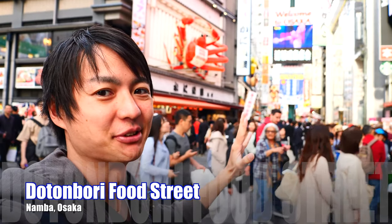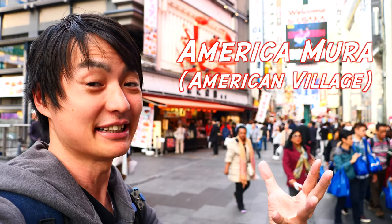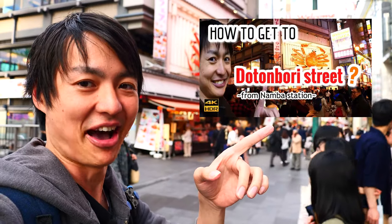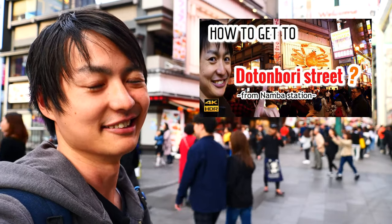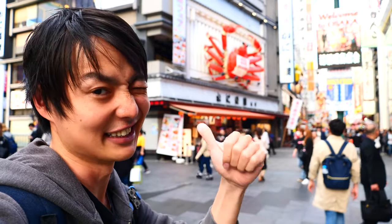In this video, I'm gonna try to explain how to get to the Amerikamura, which is the American Village. If you wanna know how to get to Dotonbori, please check my other video. Alright, so let's go check the Amerikamura.